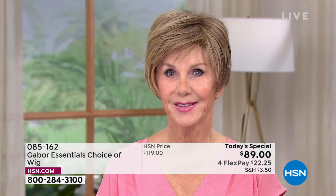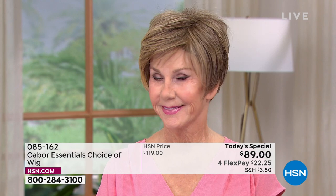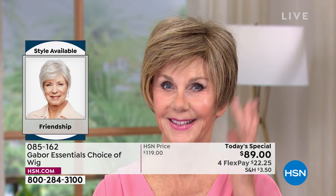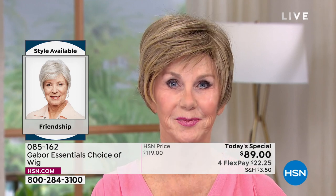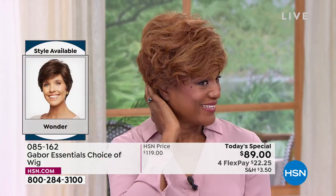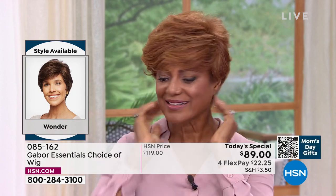Here is another one that was very popular — this one is Friendship. Friendship is the shortest of the five wigs; it's a modern boy cut with longer layers in the front and on the sides, and lots of volume in the crown. The next one is Wonder — a short, sassy wig with textured body waves. It's very neck-hugging around the nape of the neck, and it comes curly but you can smooth it out.